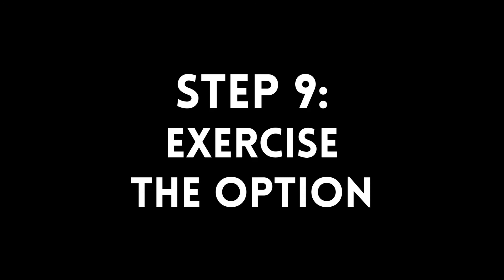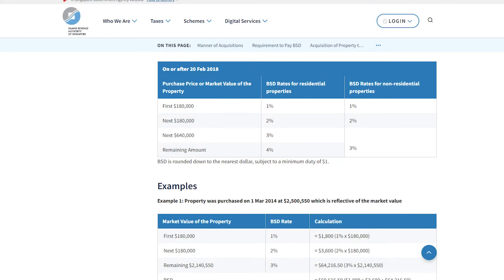On top of that, if you are taking a bank loan, this is when you get your letter of offer from the bank. So if you're okay with the valuation and you have your loan sorted out and ready to proceed with the purchase, you can go ahead and exercise the option by paying an exercising fee of typically $4,000. The initial $1,000 option fee and the $4,000 here will be part of your down payment for the home. Within two weeks of exercising your option, you need to pay your buyer's stamp duty. Most of the time you won't have to do this yourself because it will be handled either by your law firm or HDB's lawyers.